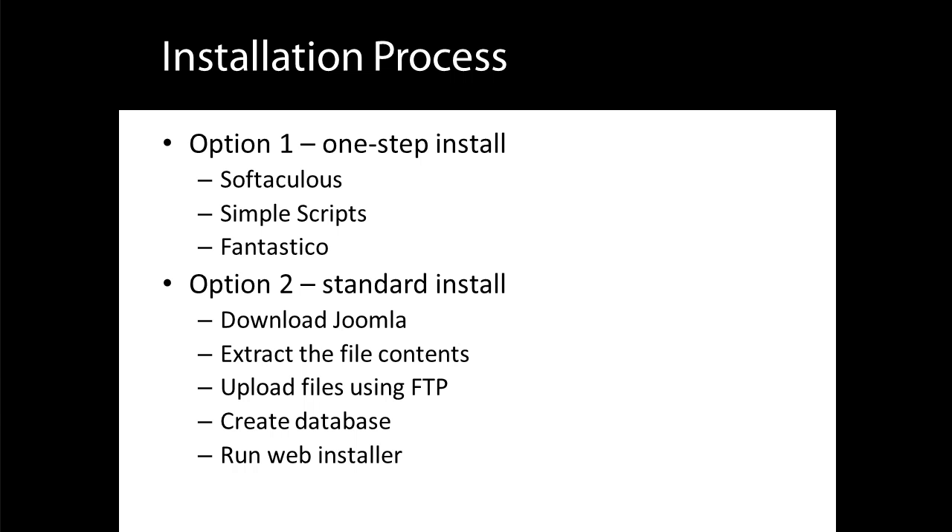In either case, don't let this scare you, as the process is demonstrated in the following lessons. If you have a preferred web host, check with them now to see if they provide a way to install Joomla via their control panel. If so, you can move on to the next lesson. If not, continue watching, as you need to understand how to use FTP and ZIP software.